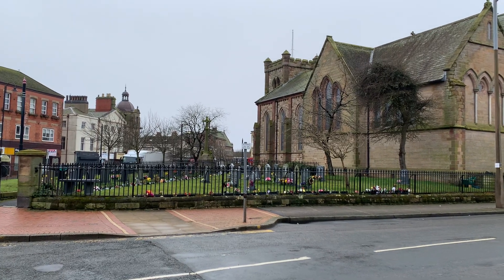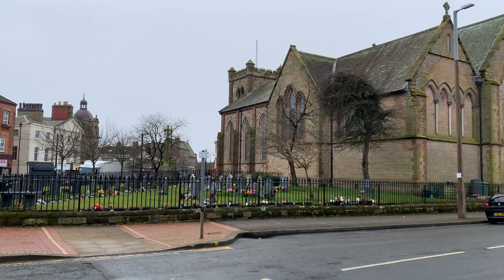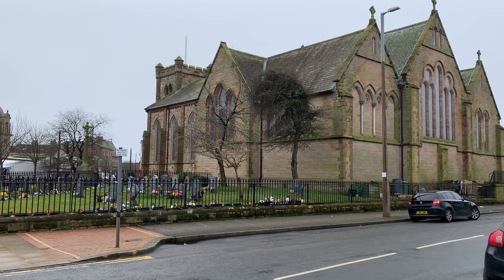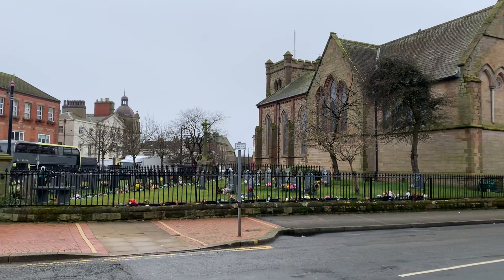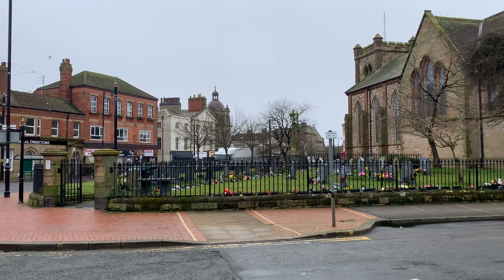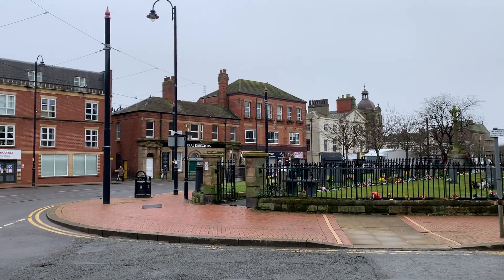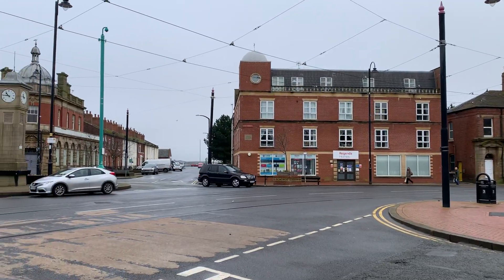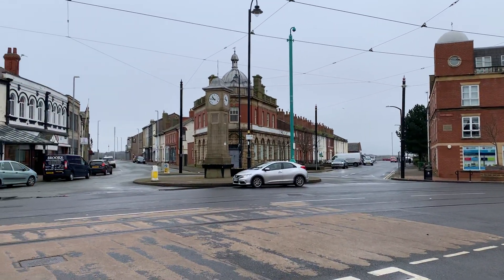Good morning everybody, welcome back to Visit Fylde Coast. This morning we're in Fleetwood and this is going to be a look around an interesting little bit of the town on a great day in February, while we're still in lockdown and everything's still closed. So it's kind of history meets a lockdown look.